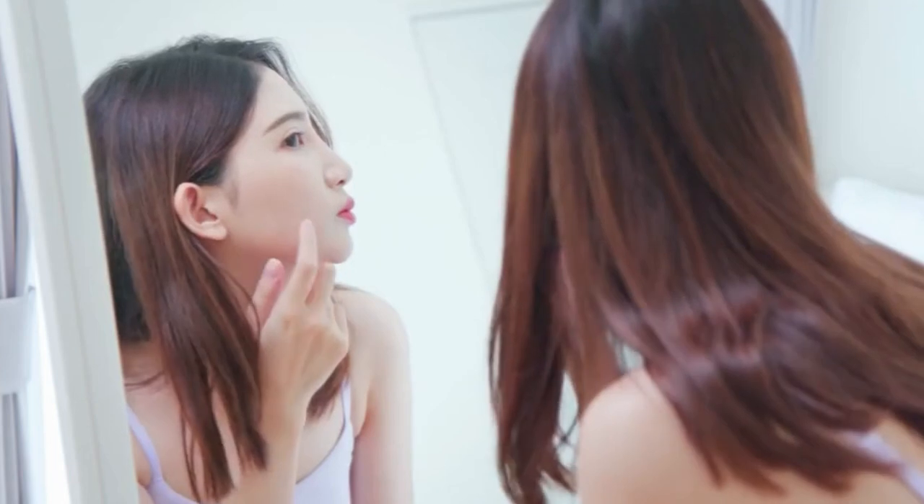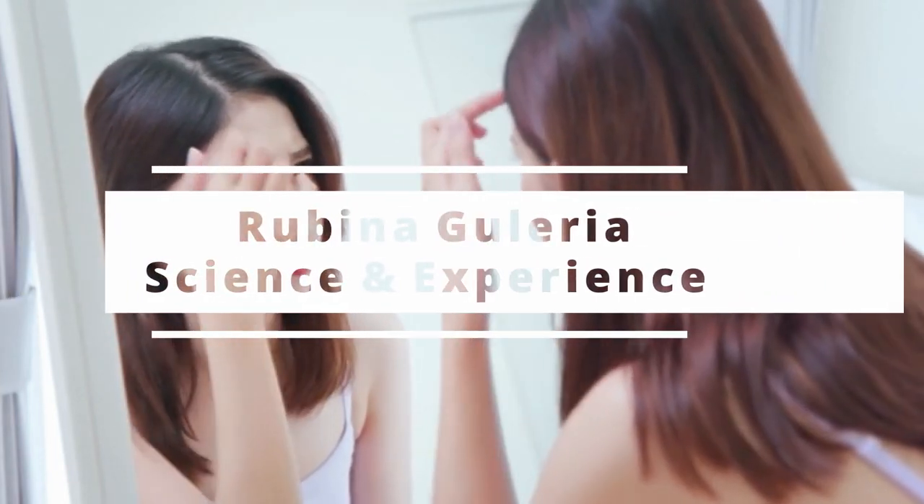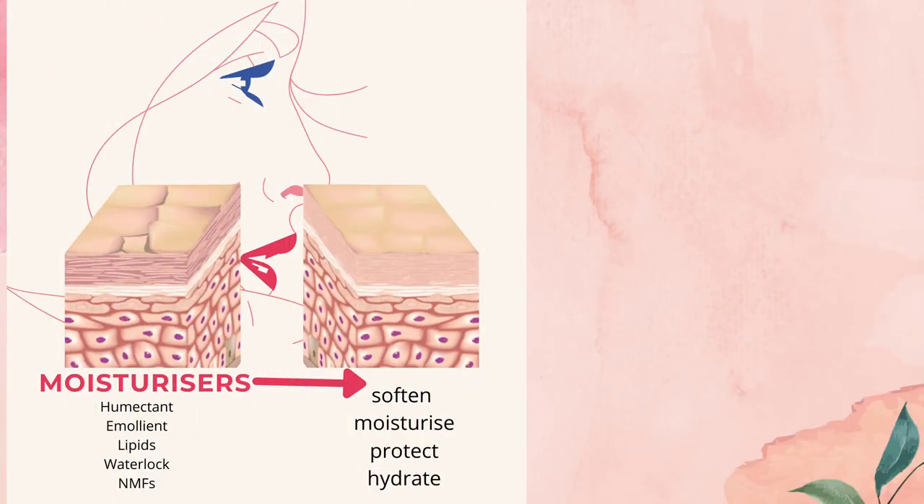So if you have issues like acne, redness, itching, pigmentation, uneven skin tone, or dullness on your skin, it is a sure shot sign that whatever skincare you're using is not giving you the ceramides that your skin needs.